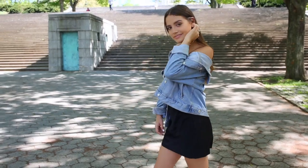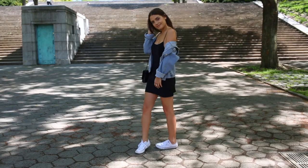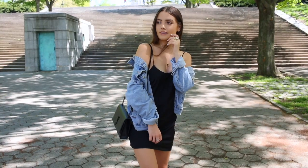I decided to go the more casual route and wore it with an oversized denim jacket from Topshop and some Converse — kept it really simple, with the same gold necklaces, and I was good to go. I love this type of piece because you can dress it up or down but keep it really simple.